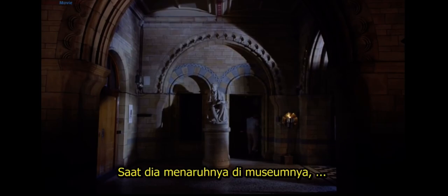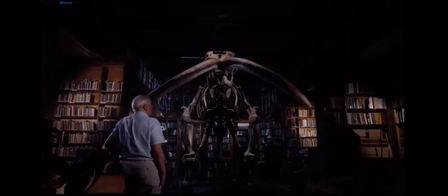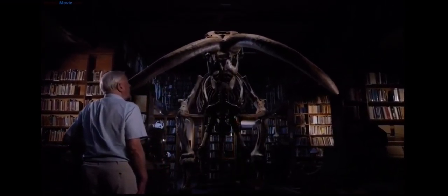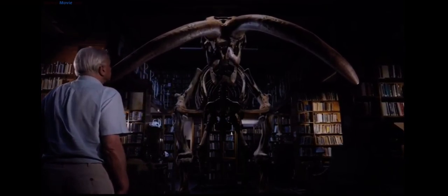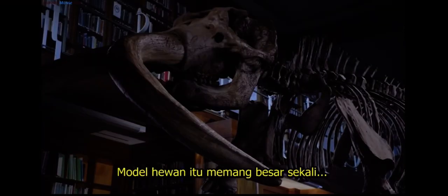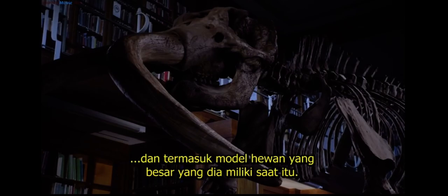When he'd got it back to his museum, he was able to examine it in detail. It was certainly gigantic, and bigger than anything else he had in his museum at the time.